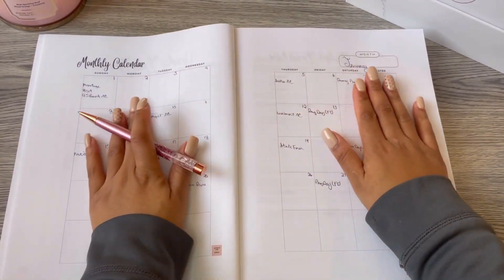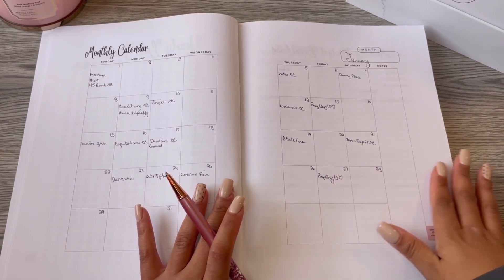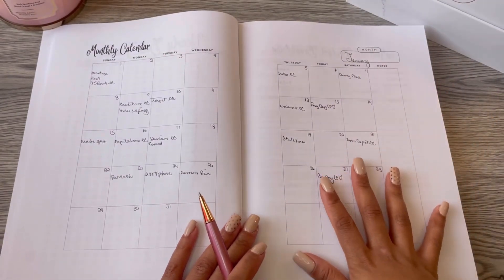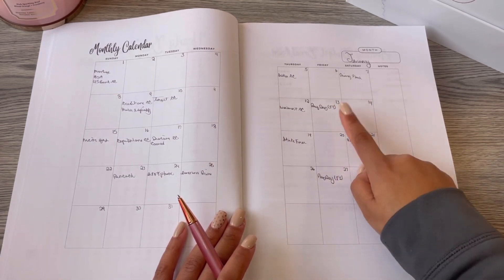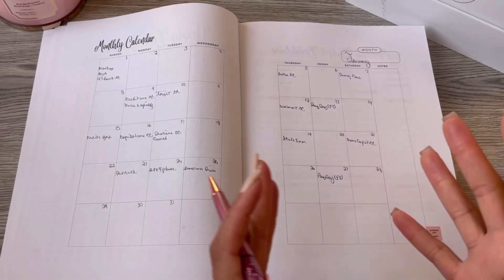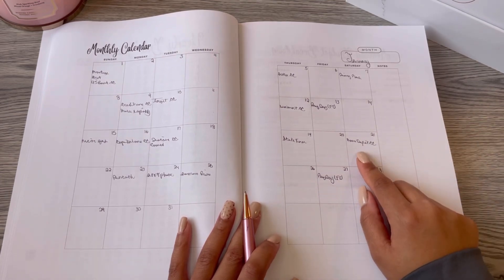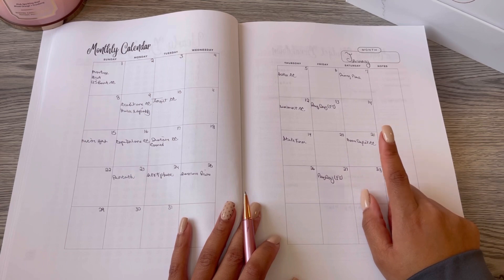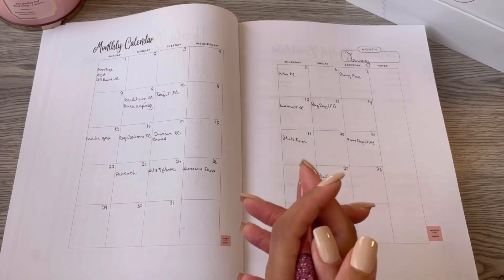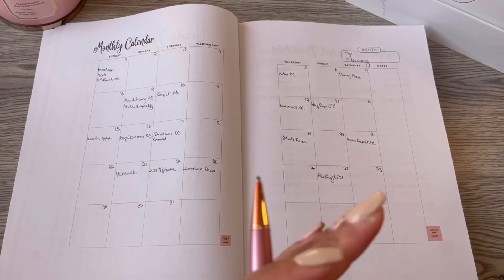We've gone ahead and laid out all of our financial obligations — anything that requires me to pay any money. We listed out credit cards, utility bills, our mortgage, our HOA — all of the financial obligations — and we listed our two paydays. These two paydays are from my 40-hour-a-week job. I'm not sure if I reached the threshold this month to receive a YouTube paycheck, so I didn't put anything on the 21st. We typically get paid on the 21st for the previous month, but if I don't get paid this month, I'll just receive the funds earned next month.